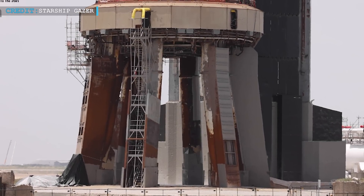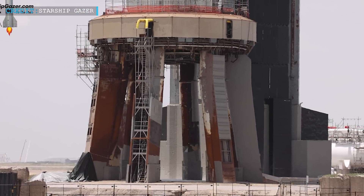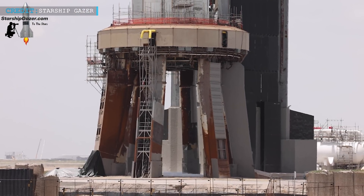Hello friends, welcome back to another episode by Engineering Today and hope you're all having a great time. Huge news, fresh from Starbase.